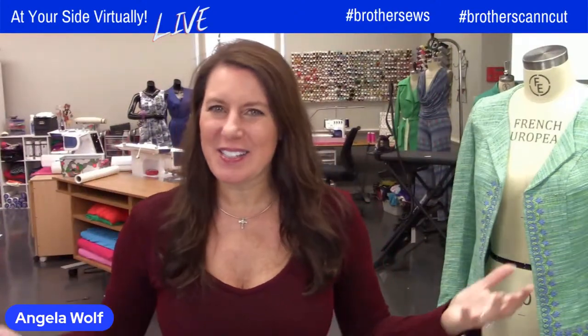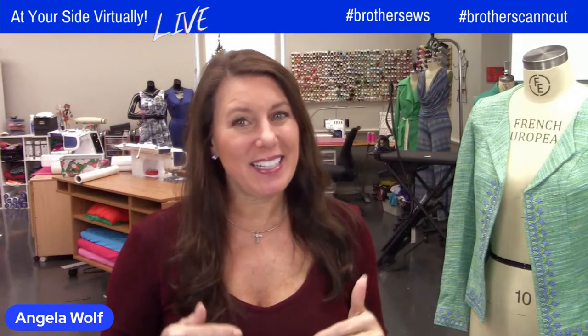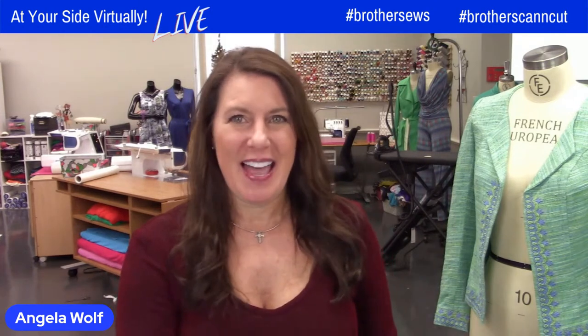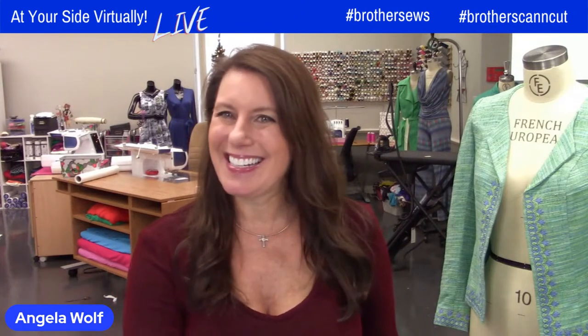Hello, Brother Sewing and Crafting family. Angela Wolf here, and we are at your side virtually as Brand Ambassador. Guess what we have today? We have an entire lineup of Brother educators that are going to share organizing tips. I got a little sneak preview — you don't want to miss this. See you in a second.